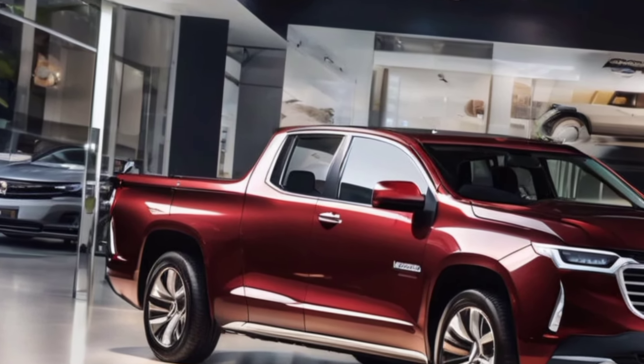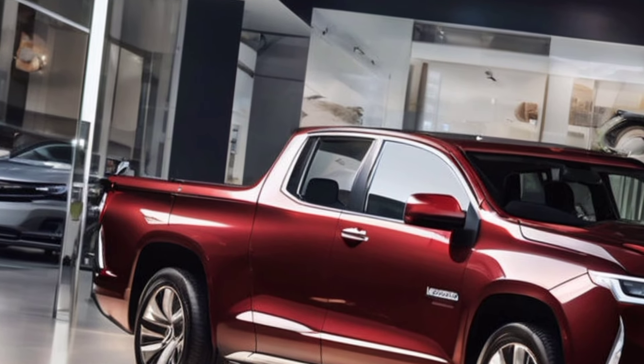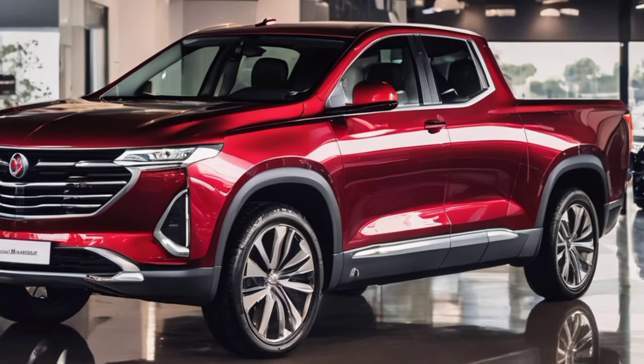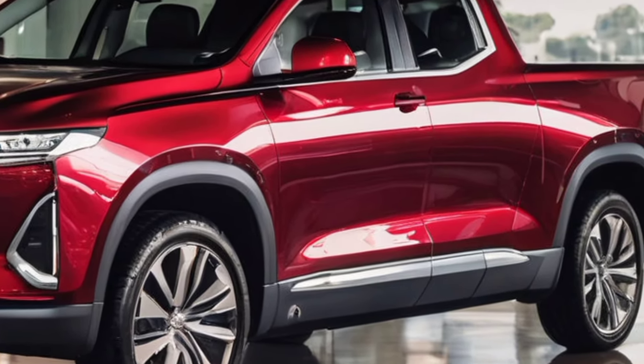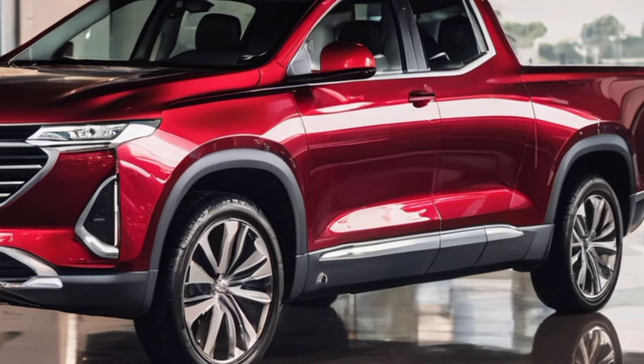So, what can we expect from the 2025 Holden Kingswood? Let's take a look at some of the key features and specs: powerful engine options including a hybrid variant, advanced safety features like lane departure warning and blind spot monitoring, a spacious interior with premium materials and a tech-savvy infotainment system, and a bold, modern design with a nod to its classic heritage.